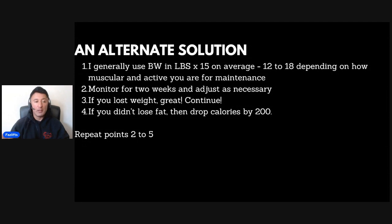Here's the solution I most normally use. I generally don't use calorie calculators anymore because of their inaccuracy. Instead, I simply use body weight in pounds times roughly 15 as a good starting point for someone's TDEE. From that number, subtract about 500 calories to start a fat loss diet. That multiplier could be anywhere from 12 to 18 depending on how muscular and active you are. If you're not very muscular, not very active, and carry excess body fat, pick the low end. Then monitor for a couple of weeks and adjust as necessary. If you didn't lose fat, drop calories by a further 200 and repeat the process.